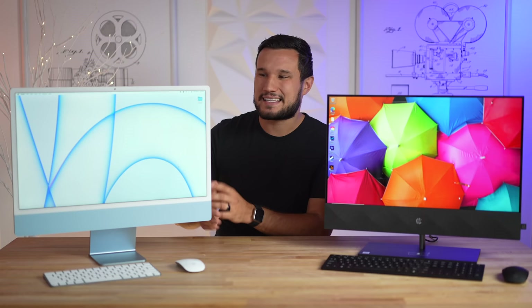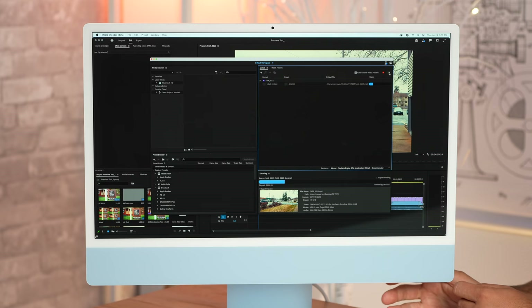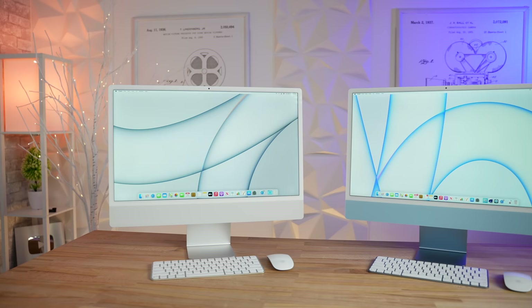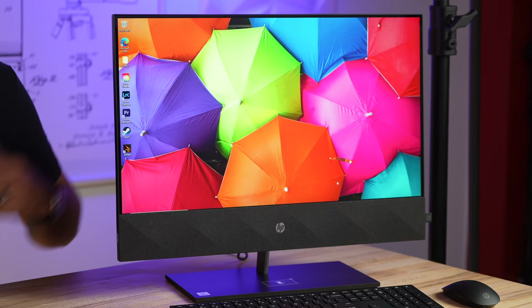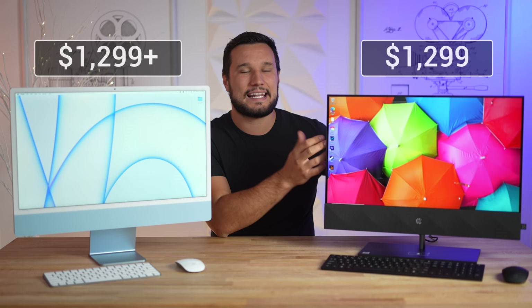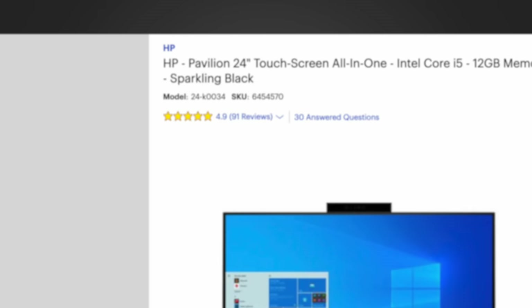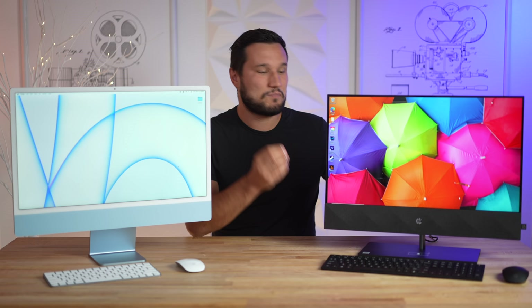Before I get into the exterior differences, I have to talk about prices. The M1 iMac starts at $1,300 — this one right here is a more expensive model. This HP launched at $1,300 but you can get it at a discount right now. At Best Buy it is rated 4.9 stars; it's a 2021 model that people are absolutely loving.